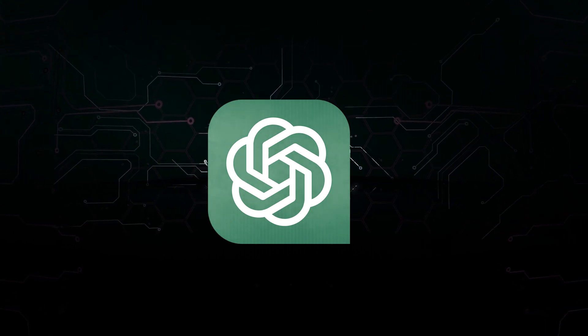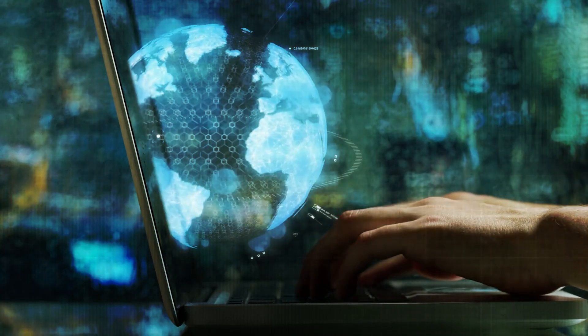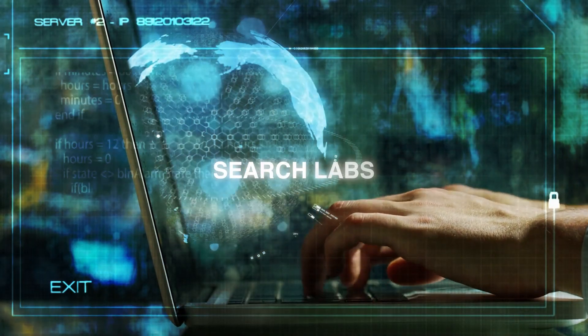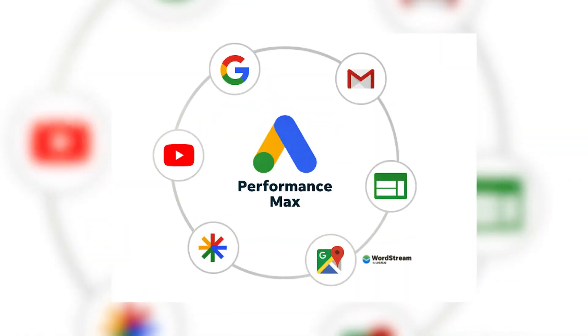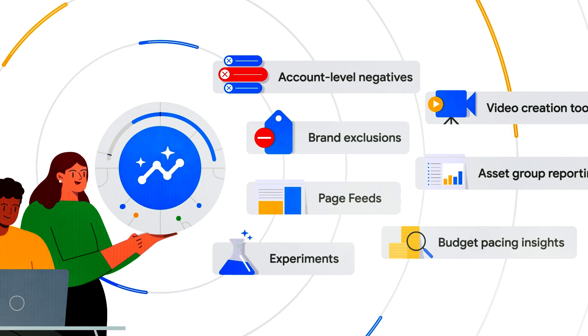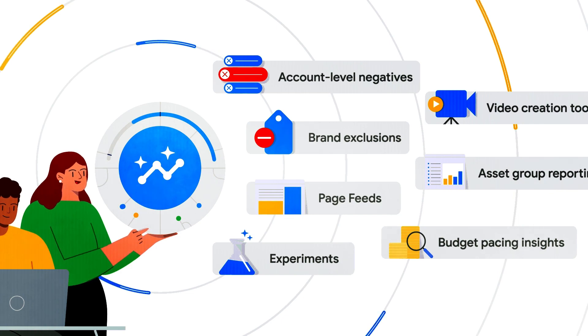ChatGPT doesn't offer this level of personalized trip planning just yet. You may be wondering how you can immediately put SGE to use. Well, Performance Max and Search Labs are your two entry points. Access to SGE can initially be gained using Performance Max, a special kind of Google Ads campaign that uses artificial intelligence to help businesses reach users everywhere they may be found online.